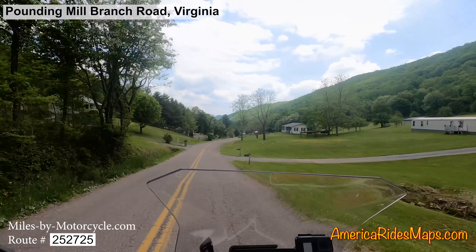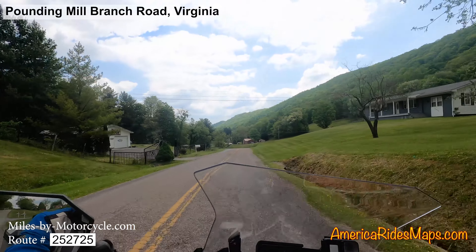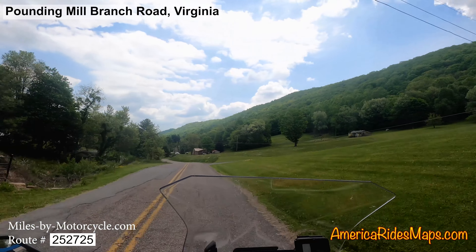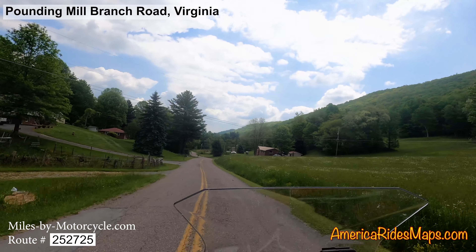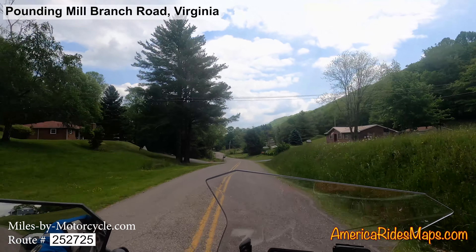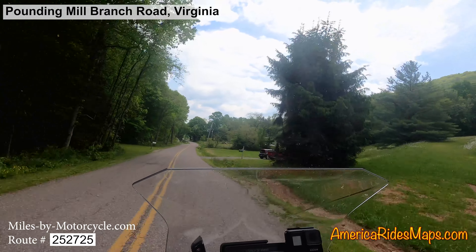Pounding Mill winds through the neighborhoods. It's not particularly twisty — there are a lot of homes along it. Nor is it overly scenic. It's a decent ride, but so far I'm not enthralled with this road.